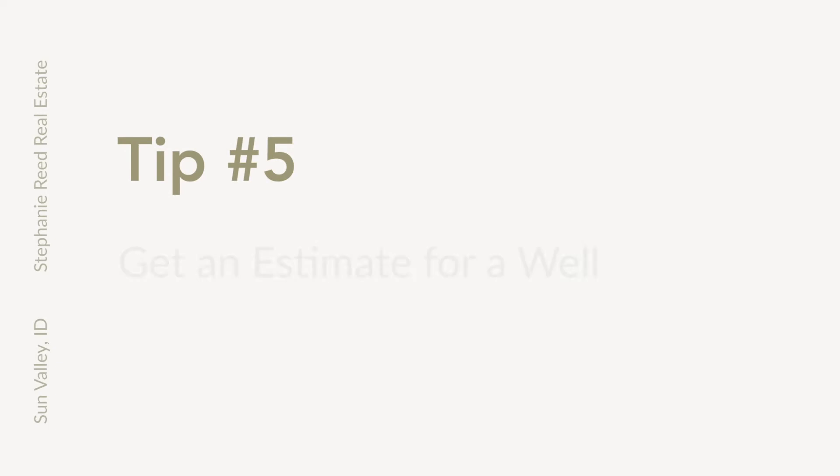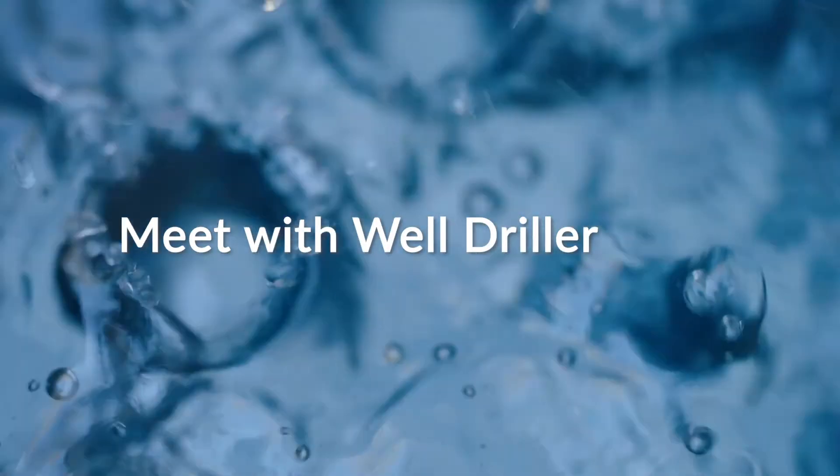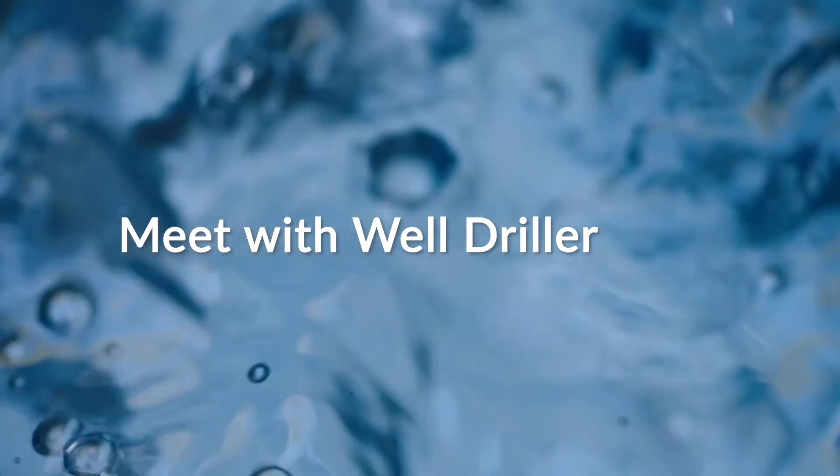Tip number five: get an estimate for a well. If the property is located in the county, I always recommend meeting with a well driller, having them come out to the property and walk it, and determine how deep the well is going to need to be to reach water and what those costs look like for you.